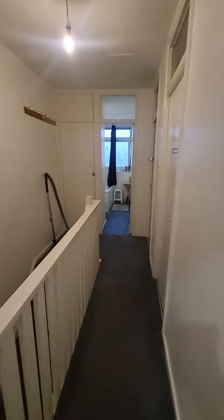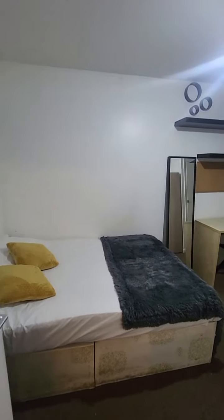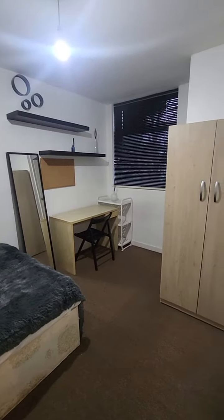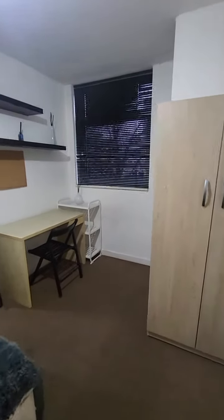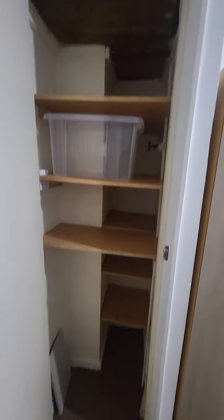Now we've got the last room that's available, which is this one over here. Every room comes with a lock and key. Just going from here you've also got a little bit of additional storage cupboard space.